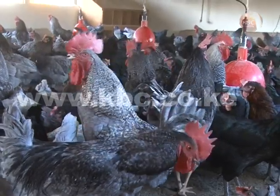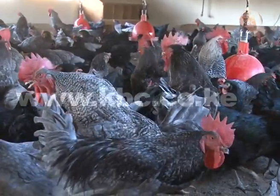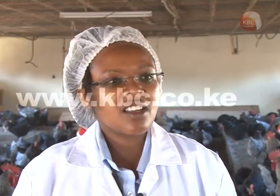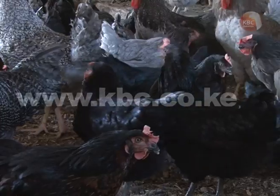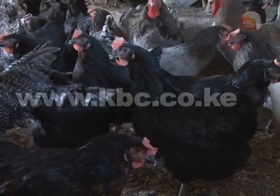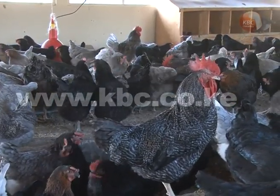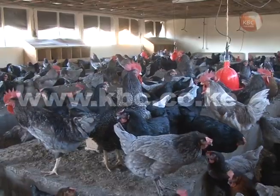There are so many varieties — we have the naked neck, we have the bearded, and we have the normal feather chicken — because in every area of Kenya there is a certain indigenous chicken specific to that area. Building a house for this chicken requires proper planning; the size of the house must be properly determined according to their number.